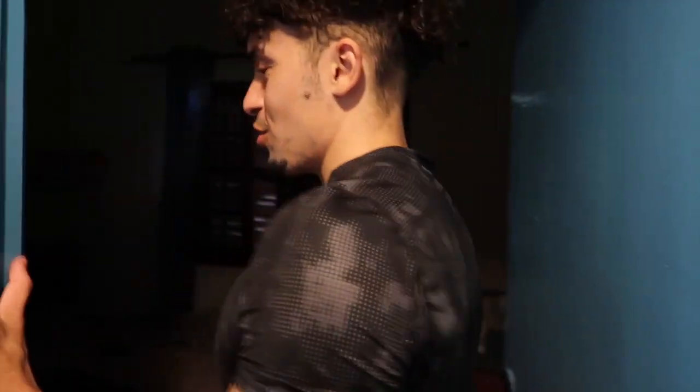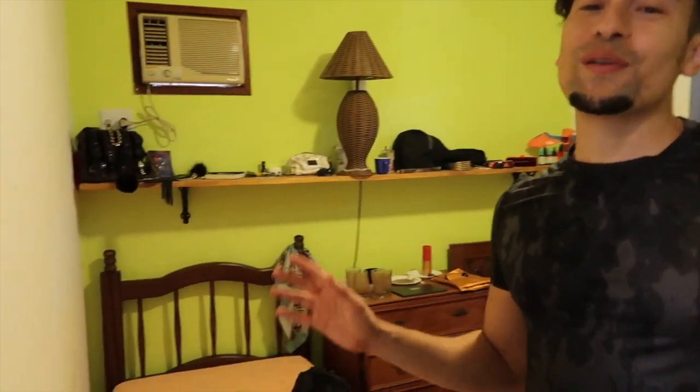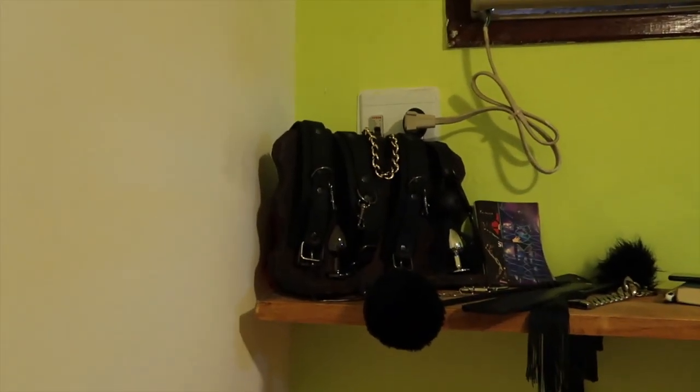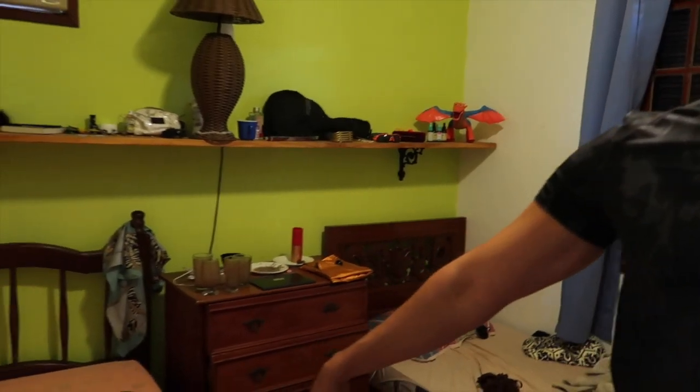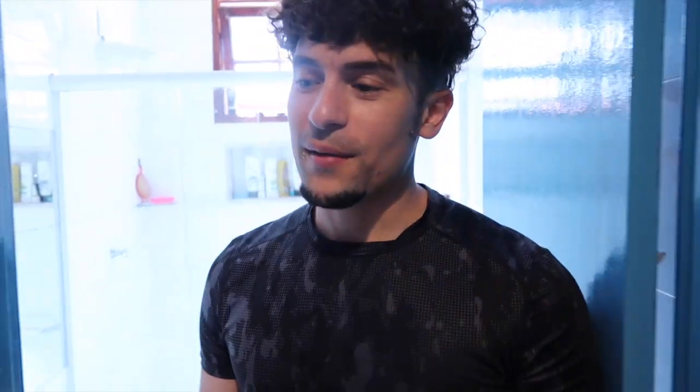This is the girls' room — it's messy. They had acai this morning and then we went straight to the gym; we literally just came back and filmed this video. This is the other bathroom we've got — shower, toilet, everything you need.